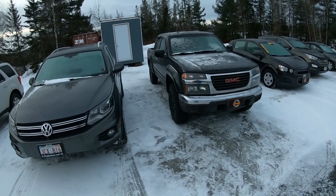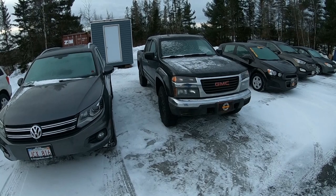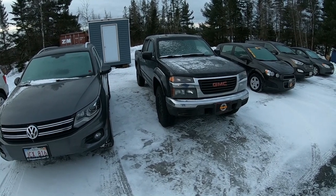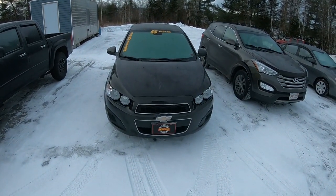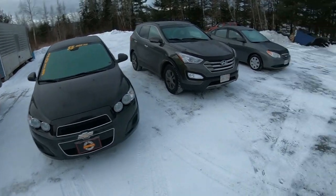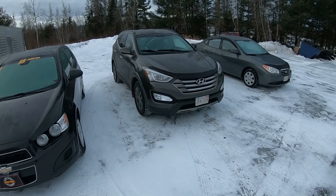The 2009 GMC Canyon is a vehicle we bought at auction. We've been running it through the shop and hopefully by the end of today it will be ready for the lot. We also have the 2013 Chevy Sonic — it came from very good customers of ours at a local funeral home. His mother is no longer able to drive, so he was looking to sell it. We bought it, it's all cleaned up and almost ready for the lot.